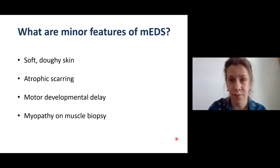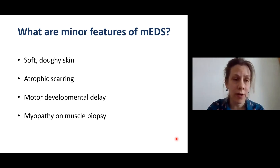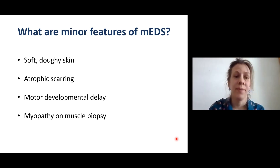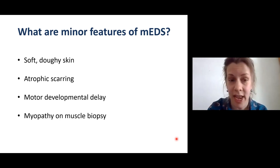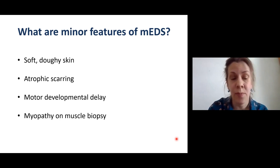There are also minor features of myopathic EDS. These consist of people having soft, doughy skin. People can also have atrophic scarring, which means the scar is usually white, the scar tissue is fragile, giving it a wrinkly aspect — sometimes referred to as cigarette paper scarring. People can have motor developmental delay, meaning they walk unaided later than usual. And if a muscle biopsy is taken, the pathologist can see abnormalities of the muscle fibers indicating myopathy.